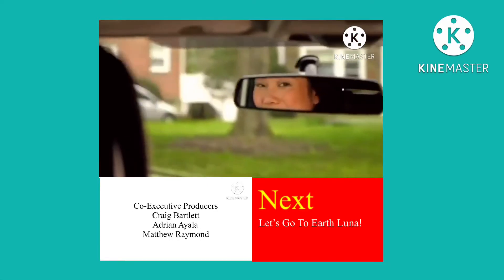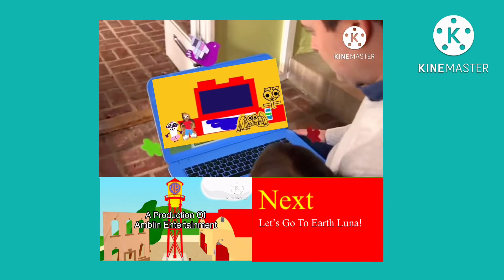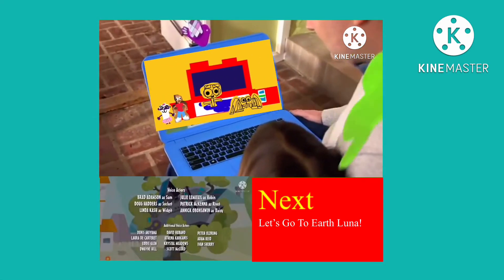The Sprout you love to watch is now everywhere you love to go. Meet Sprout Now, the new way to enjoy Sprout episodes for free with your cable subscription, anytime, anywhere.